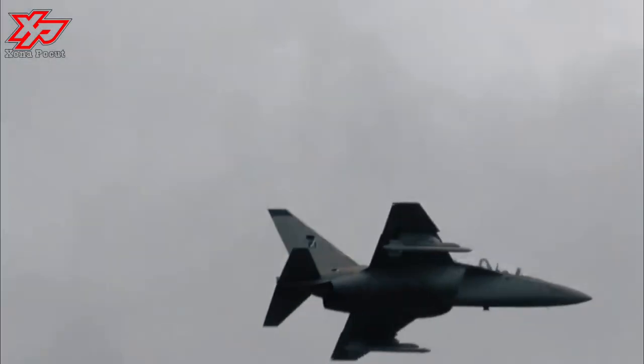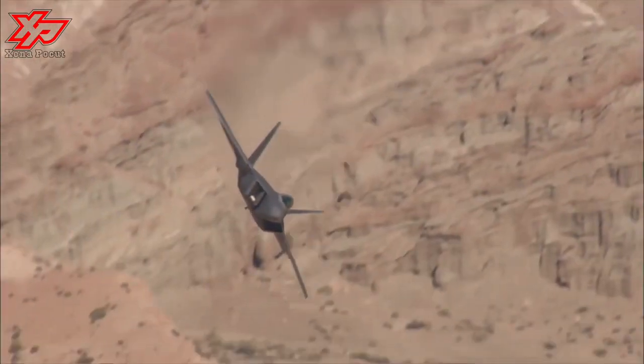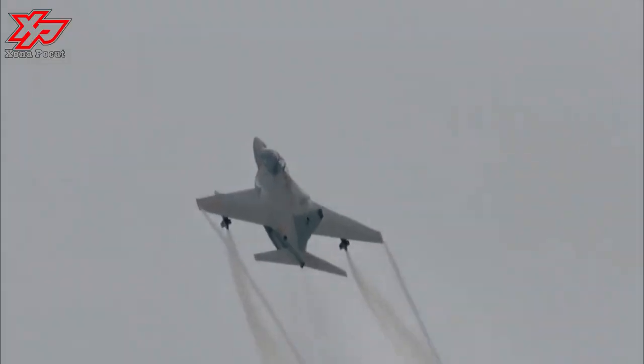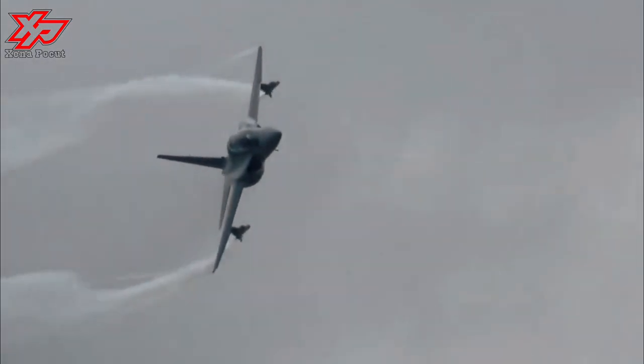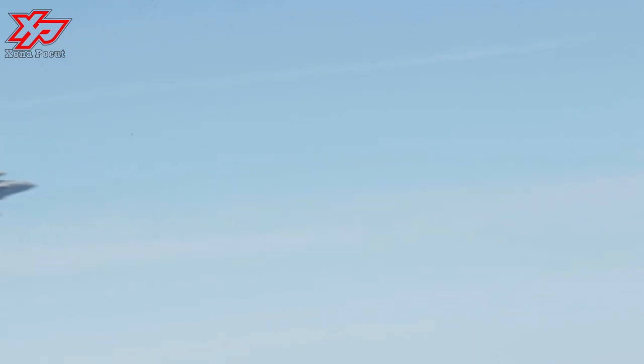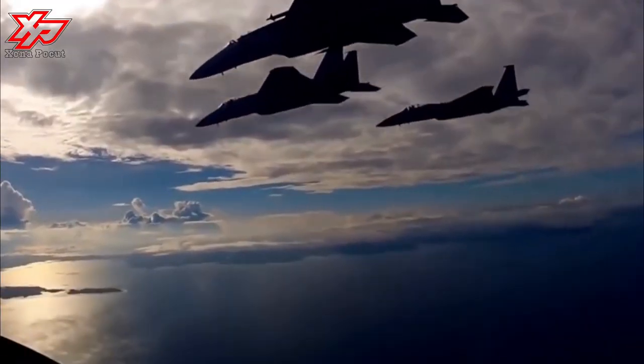Electronic warfare pods are fitted to the aircraft wing tips to counter enemy radars and detection systems. The M346FA fighter aircraft is powered by two Honeywell F124-GA-200 turbofan engines, which develop a maximum thrust of 2,850 kg each.